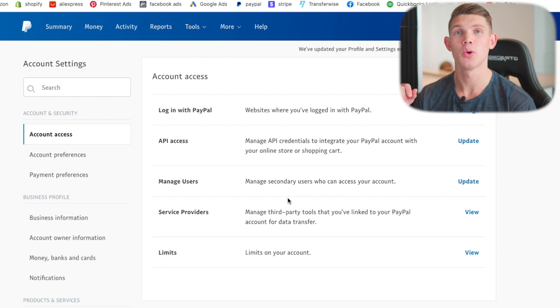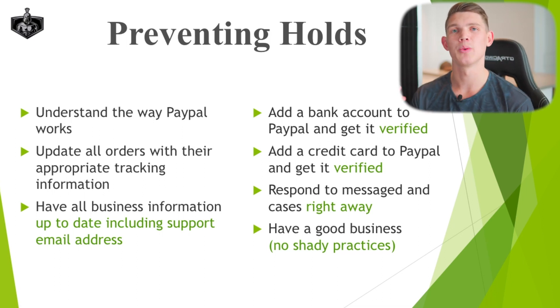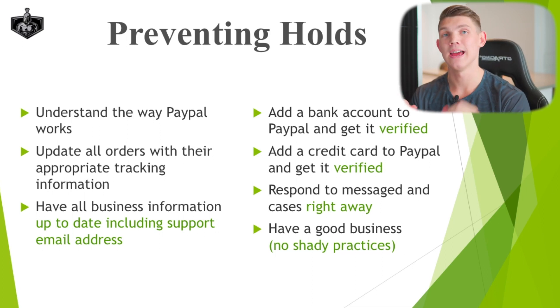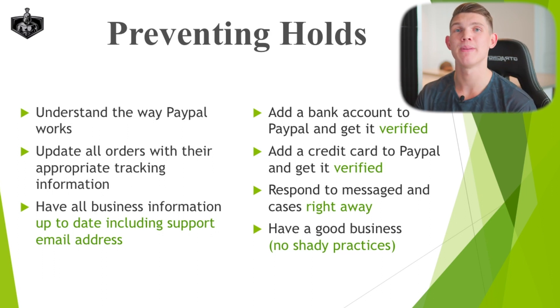Make sure your customer support email is included in your PayPal back end. Next, add bank account information to PayPal and verify it, and also add your credit card information and verify it. This limits risk for PayPal — they want to ensure that if your PayPal balance is empty, they have other sources to draw funds from instead of their own pocket. If you have a bank account active on PayPal, they'll first try to withdraw money from there. If there are no funds, they'll try your credit card. Having these different payment accounts set up gives PayPal three different places to draw funds from in the event of chargebacks or claims.